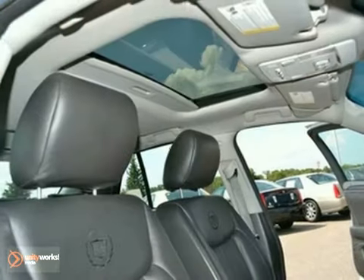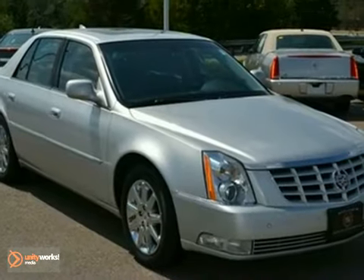And with a power sunroof and climate control, this Cadillac won't be here for long. Come in for a test drive.